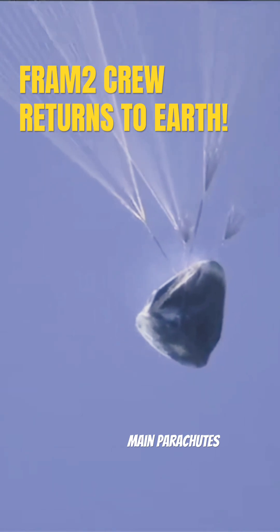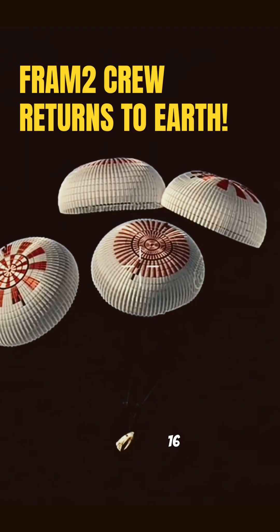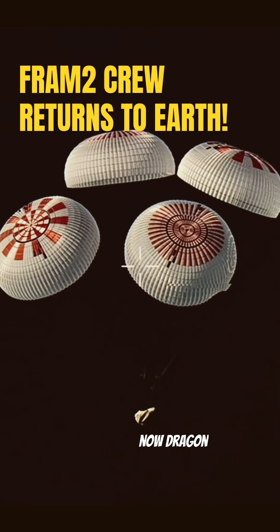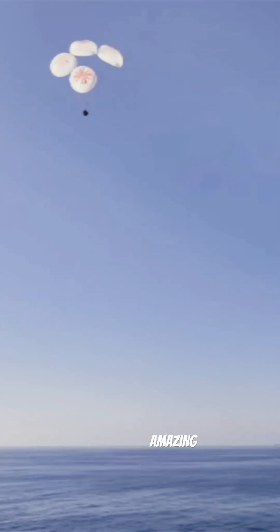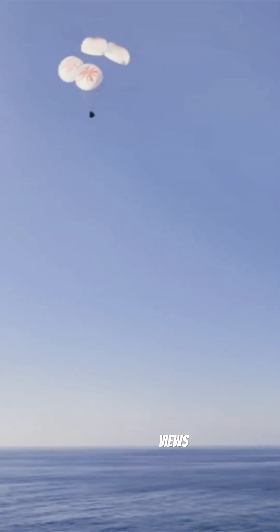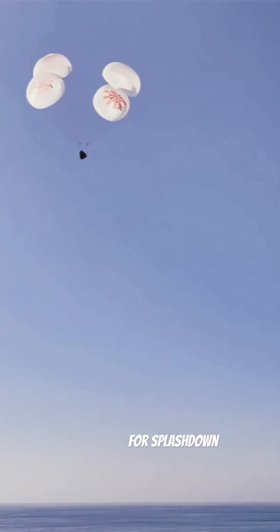You can see that the main parachutes have deployed. They are expanding. Once they're fully expanded, they are going to slow the vehicle down all the way to about 16. Right now Dragon has amazing daytime views, with 200 meters out and braced for splashdown.